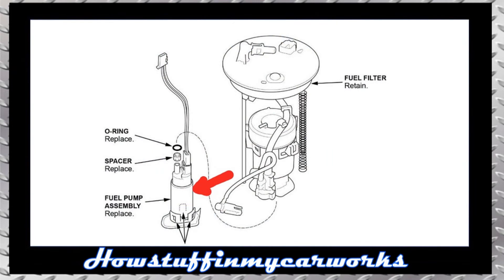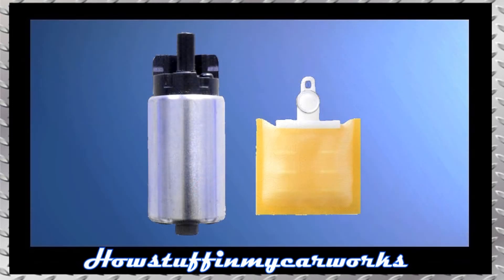Number five: some 2019 models have been recalled because the impeller of the in-tank fuel pump is prone to swell, causing the pump to seize and stop working. The repair consists in replacing the defective fuel pump with a new improved replacement and installing a new fuel pump strainer.